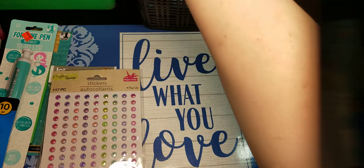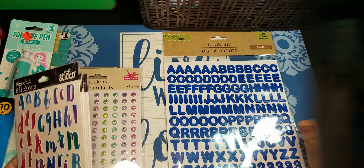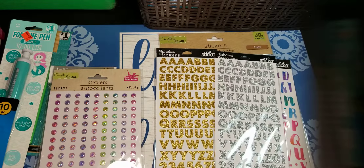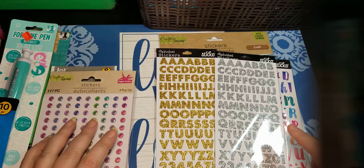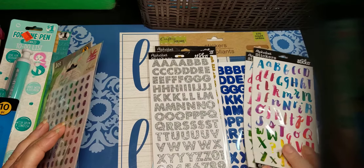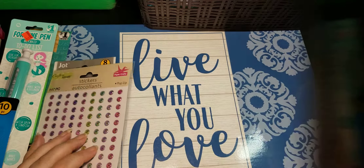Then I have several sets of alphabet stickers, all either from the dollar store or Walmart. And these are all for those 'this book belongs to' pages, because I don't like my handwriting. I thought these are nice and small and cute and I can put my name in there. So I have several sets of those.